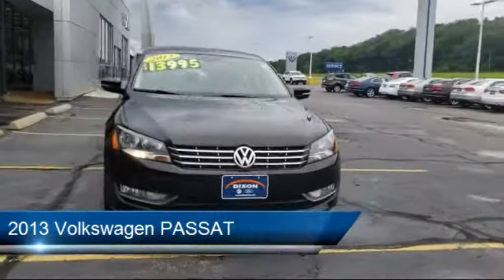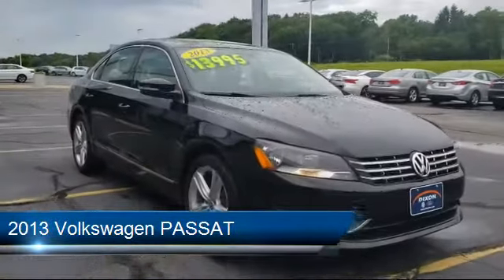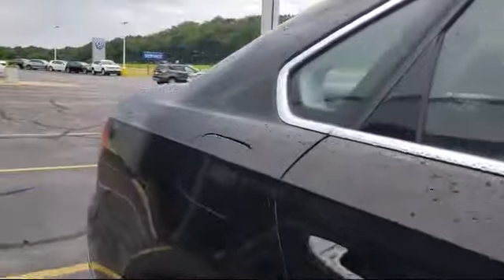It comes equipped with heated front seats, navigation, keyless entry, tire pressure monitoring system, electronic stability control, leather-wrapped steering wheel, and steering wheel controls.